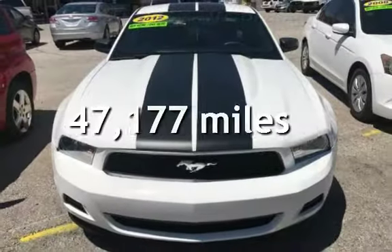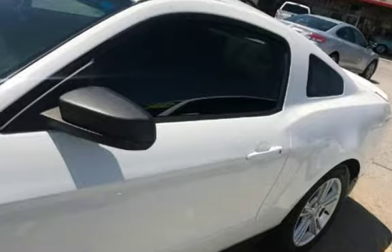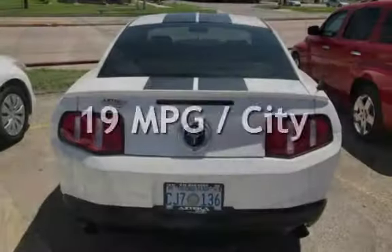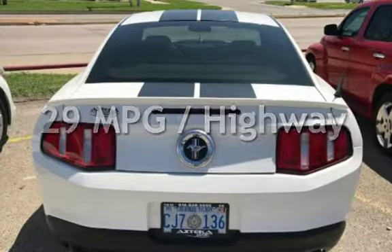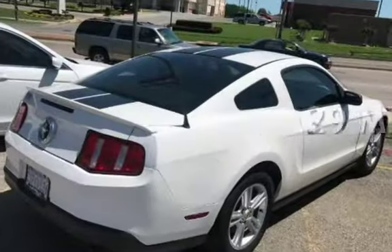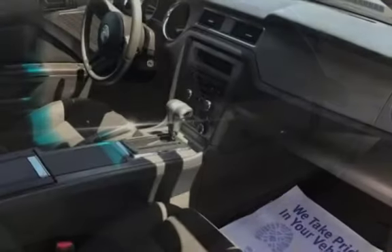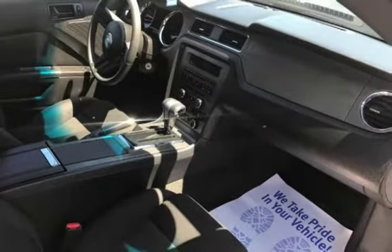This Ford is a great value with less than 48,000 miles on the odometer. Estimated fuel economy is 19 miles per gallon in the city and 29 miles per gallon on the highway. This two-door coupe has a six-cylinder, 3.7-liter V6 engine with rear-wheel drive and an automatic transmission.